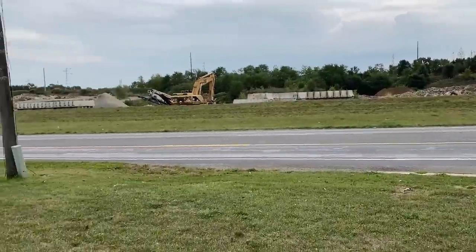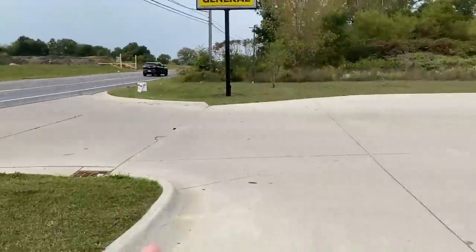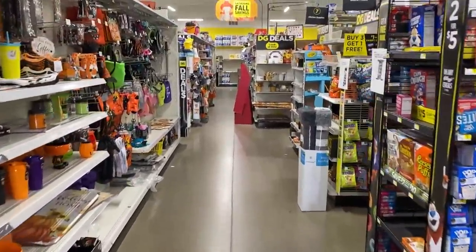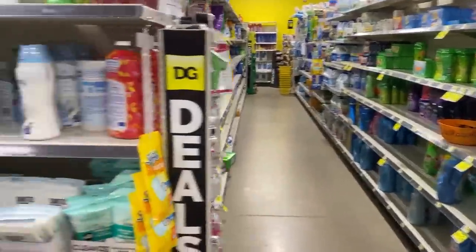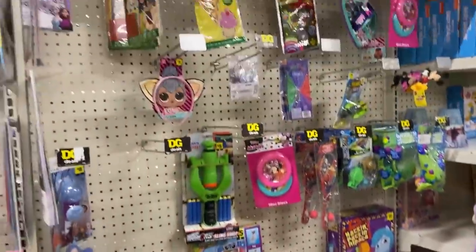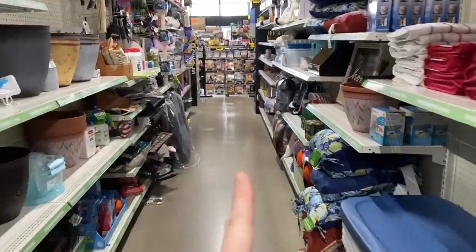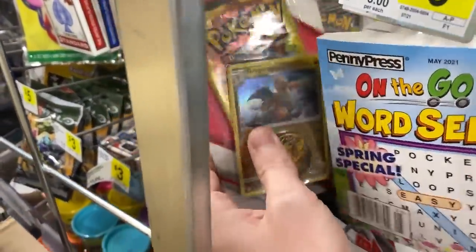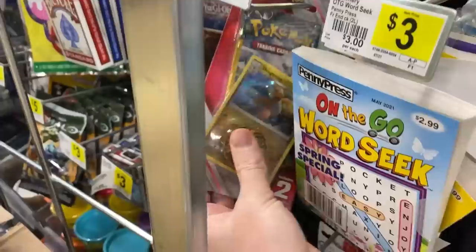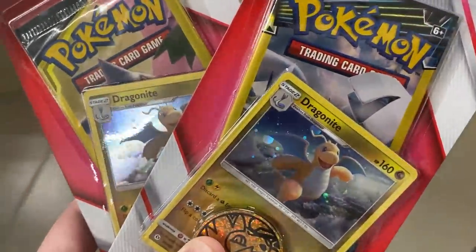We are getting very close to a certain location — another Dollar General, and this one appears to be really on this stretch where there's nothing else. Sometimes random Dollar Generals can be the best ones. We're going to go to the back first and then check up at the front. Wait a minute, Breaking family — look at this! We actually have dollar store booster packs! We got Sun and Moon, Lost Thunder, and I think I saw a Team Up behind that. They've got a little bit of everything. We definitely have to get the Team Up and the Lost Thunder.